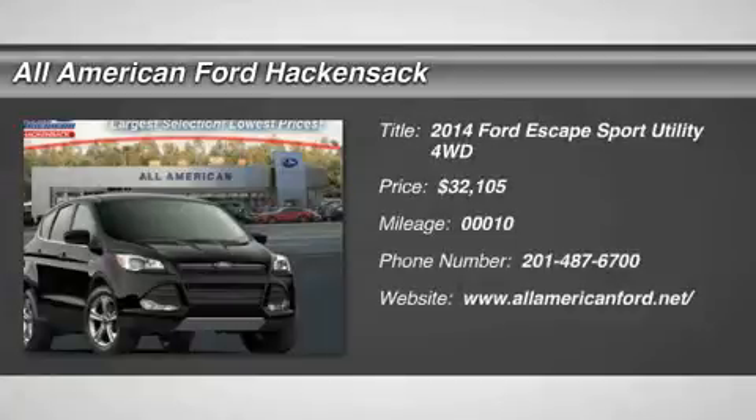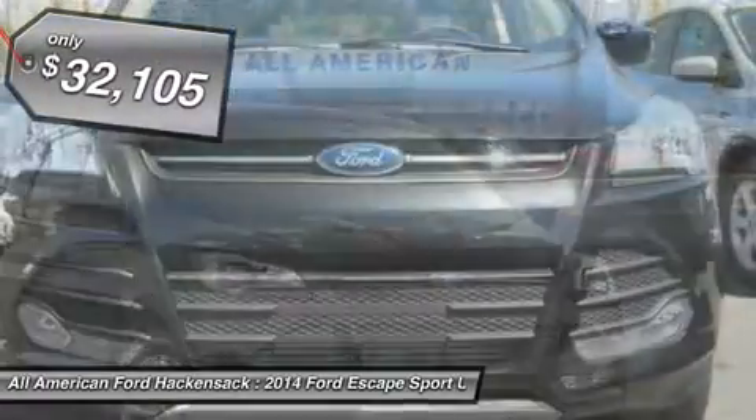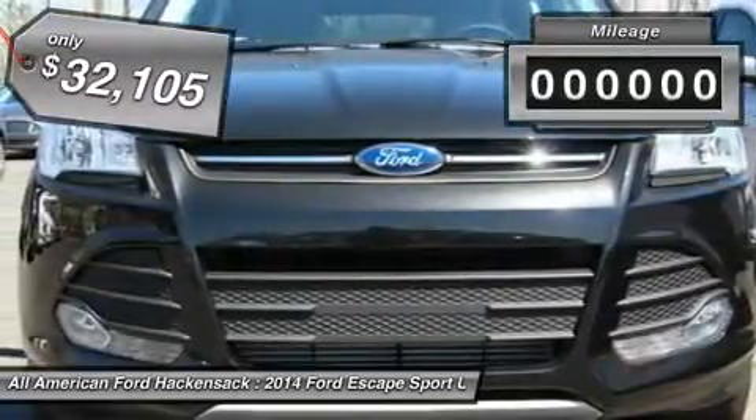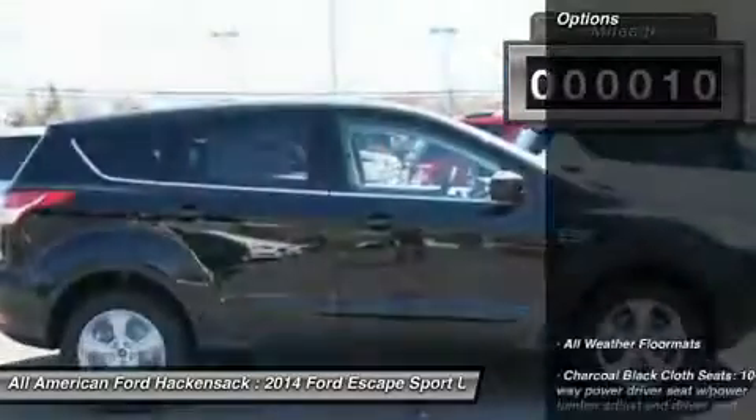The 2014 Escape gas engines flex, tow, sip, and go with Ford Escape, and is priced below $35,000. This vehicle has less than 100 miles. Here are some of this vehicle's great options.